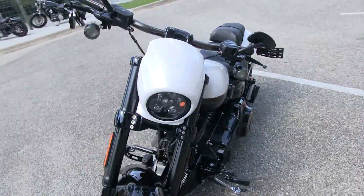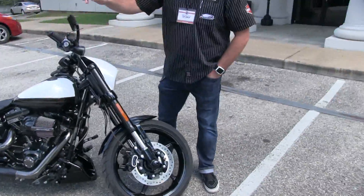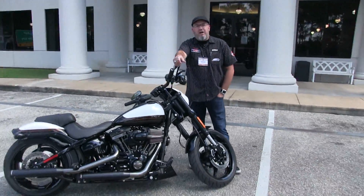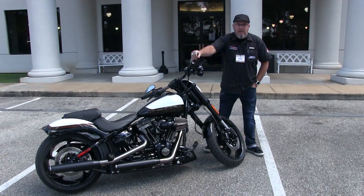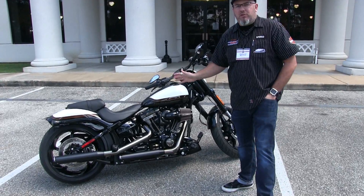Come down and see this and many more at TallahasseeHarleyDavidson.com and come steal this one this week for $22,995. You've got to come see it in person — it's basically a brand new motorcycle.